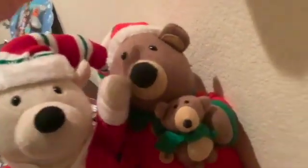We got a polar bear and a brown bear with a cute little guy there. And then over here we got a tree and a snowman.